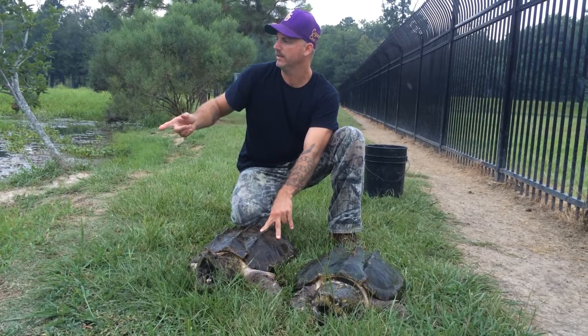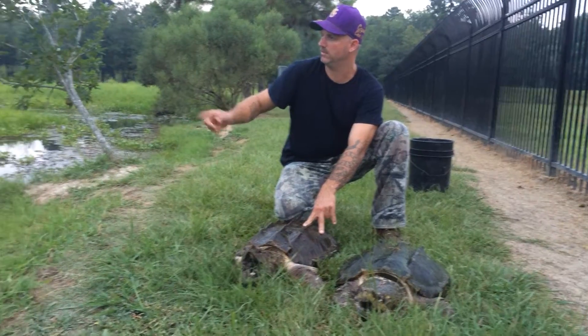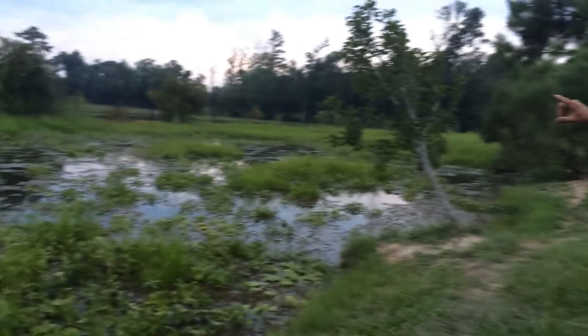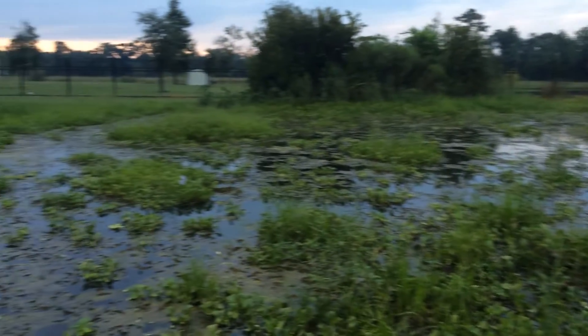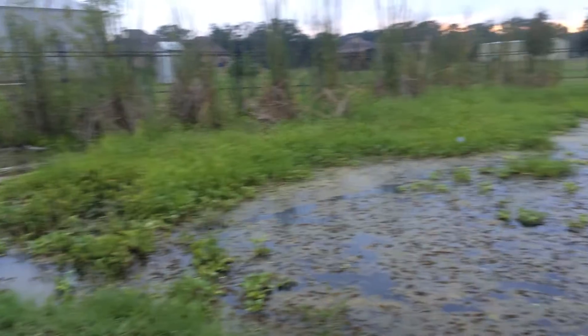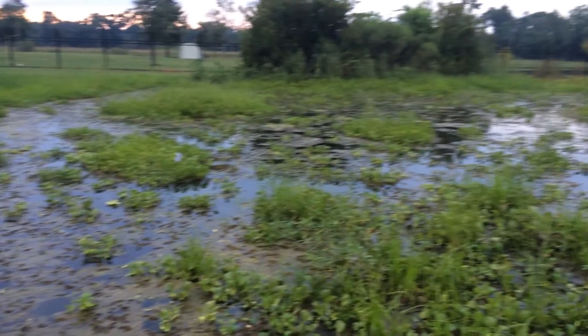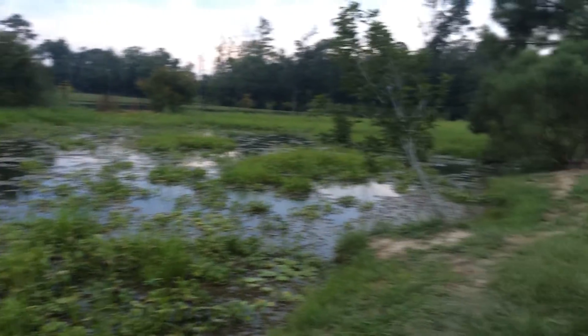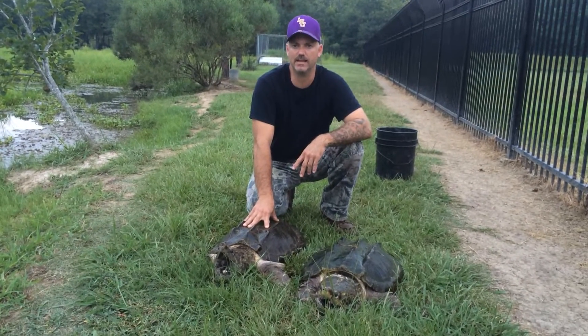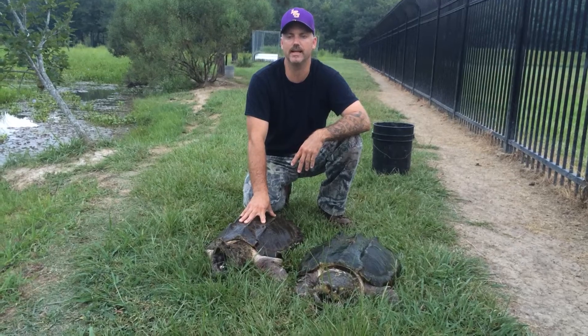We have a breeding pond where we breed alligator snapping turtles. Our mission is to help stop the alligator snapping turtle from becoming an endangered species.